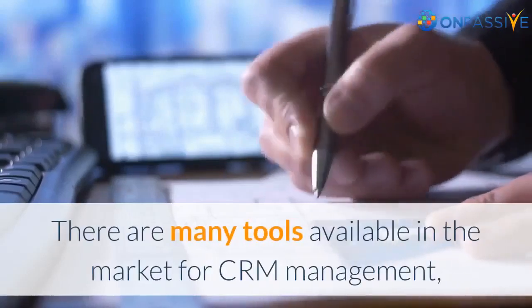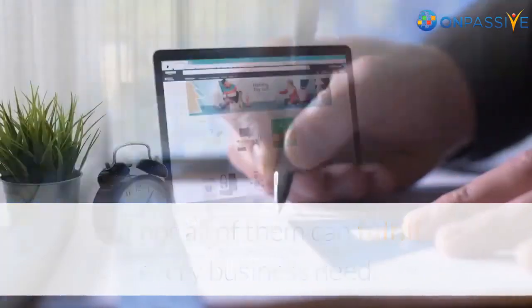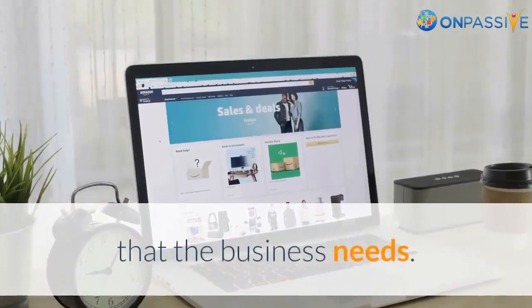There are many tools available in the market for CRM management, but not all of them can fulfill every business need. Businesses should consider what they need from these tools and then evaluate which tools can provide these capabilities in the way that the business needs.